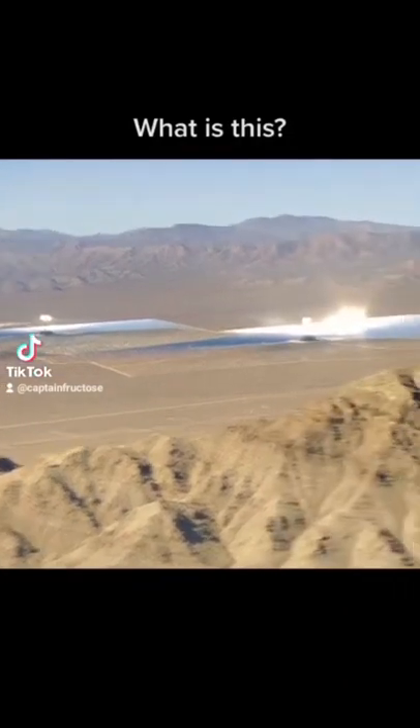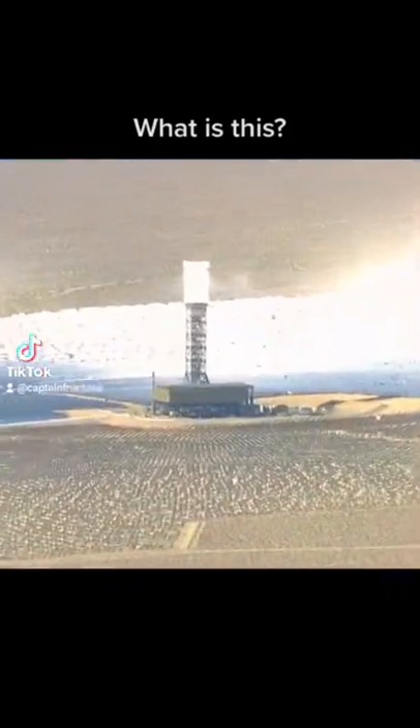So I'm flying over the Mojave Desert when I found something very strange. I'm going to try this again because TikTok apparently decided that my voice didn't need to match my mouth. So we're going to try this again — hopefully it turns out better.